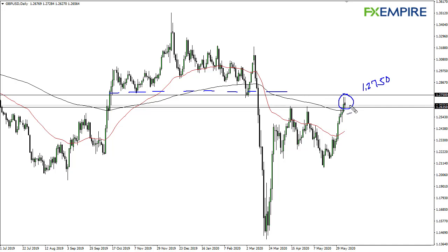At this point, if the sellers are going to come back they need to do it now, because if we get above 127.50 then we're going to 130. A breakdown could send this market down to the 50-day EMA, and I think even if we did see that, it's just a simple correction at the very least.